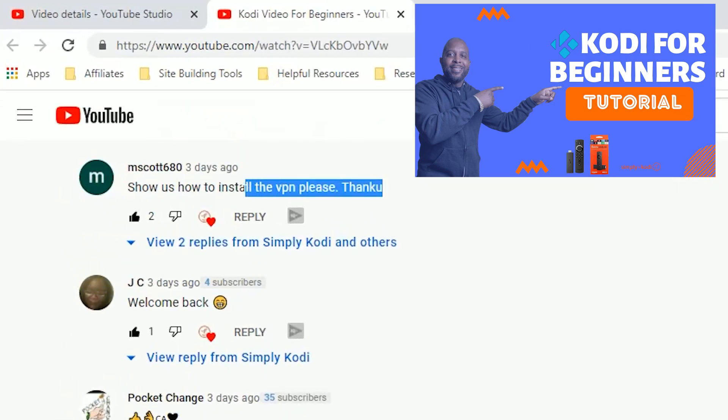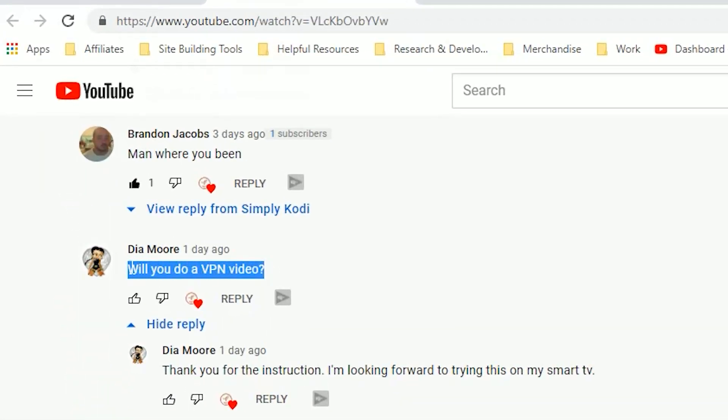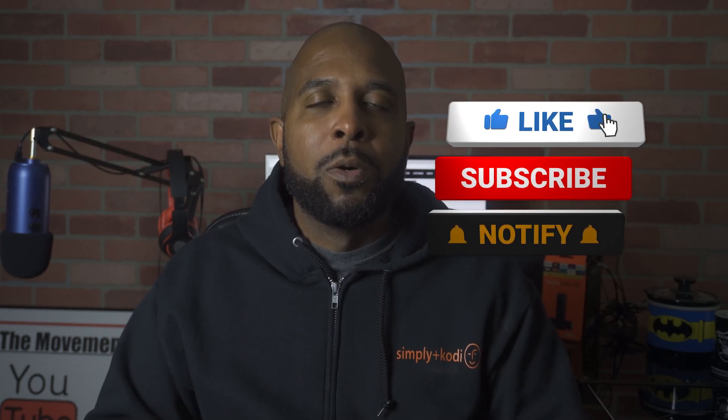Just a few days ago, I posted a video on YouTube and in the comments section, I had a couple of people say, would you show us how to set up a VPN? Not only that, I had a few people hit me up on Instagram and they asked the same thing. I talk about VPNs in almost every video — I tell you that before you use any of the apps on this channel or before you use the internet period, you should consider using a VPN. But it's been a long time since I actually broke it down and showed you how to set the VPN up on your devices. So I'm going to do that here today.